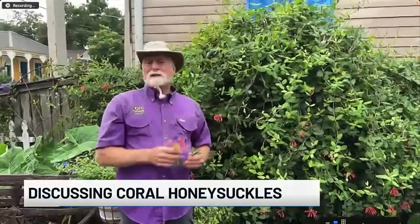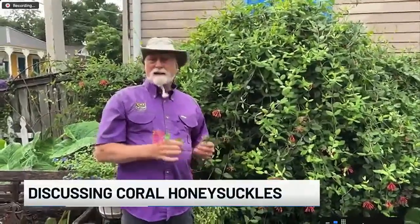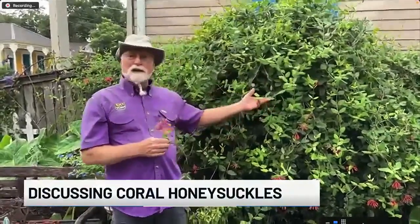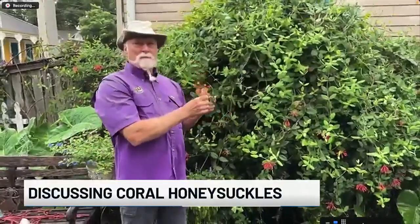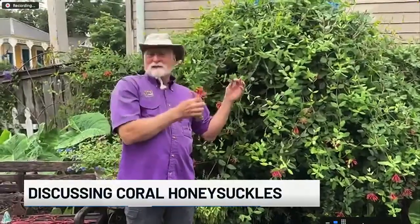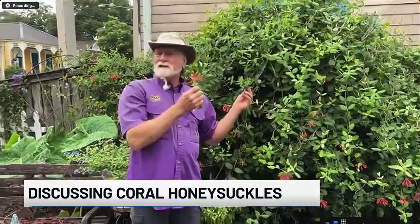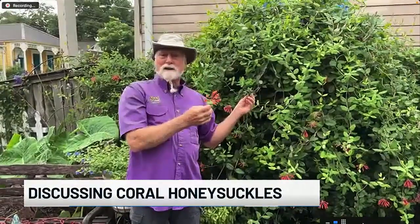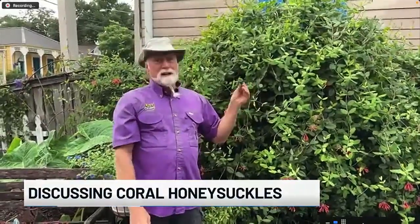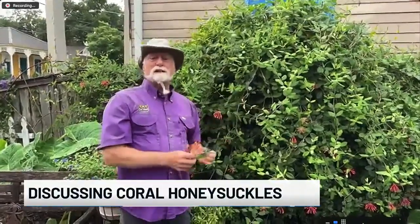Because the coral honeysuckle is a native, it grows much better sometimes than the imported ones. There's green foliage, and some varieties have blue-green foliage. They even have varieties with yellow flowers. The nice thing about it is hummingbirds love coming through Louisiana every year and they love the coral honeysuckle. It starts flowering early in the year, so there's food for the hummingbirds as they come in. And when the fruit come on, birds love it — they can get a lot of energy from the fruits.